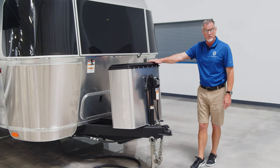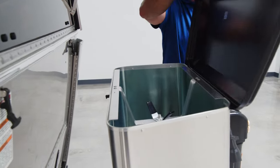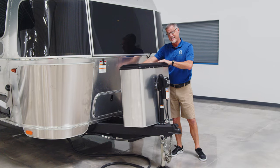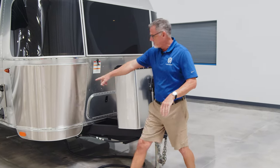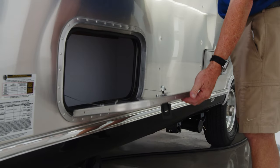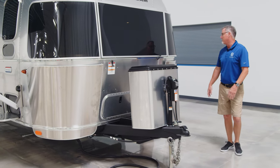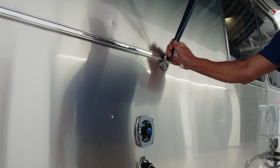Your propane tanks — there are two 30-pound tanks in here, very easy to open so you can refill while you're on the road. You can take the tank out as well. Especially with the twin bed configuration, you've got storage on either side and then a big storage compartment in the front as well.